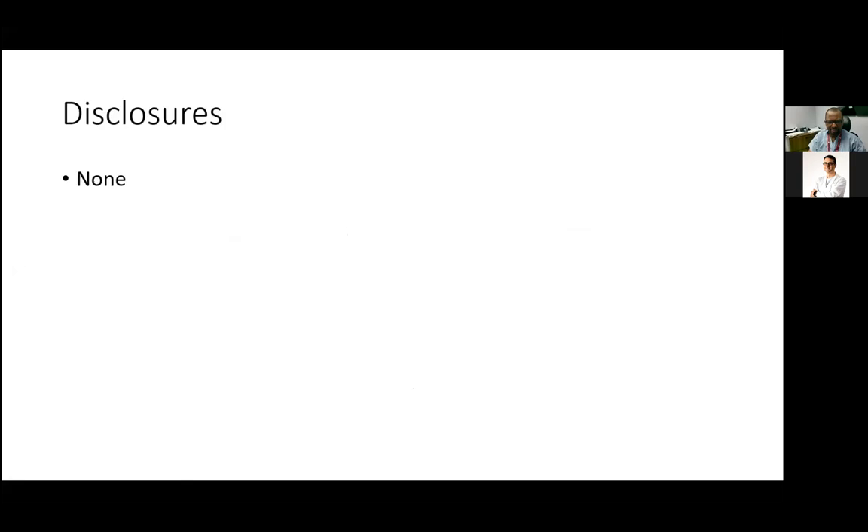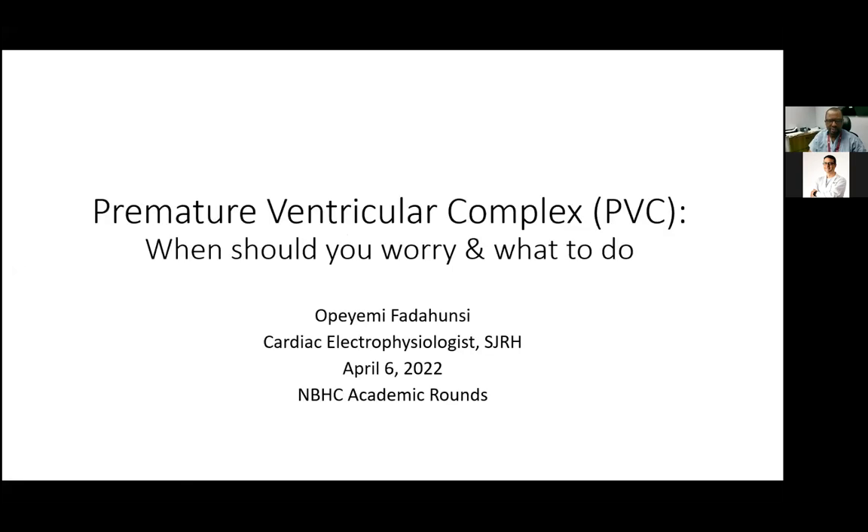Good morning everyone. Thank you Jeff for the introduction and for the opportunity. My name is Yemi Fadahunsi. I've been here almost nine months now, and I'm excited to present this morning.